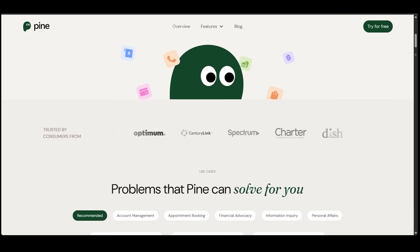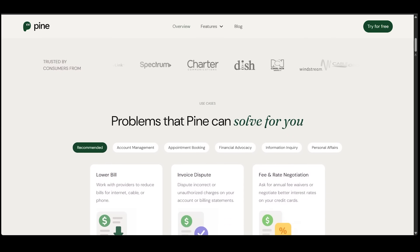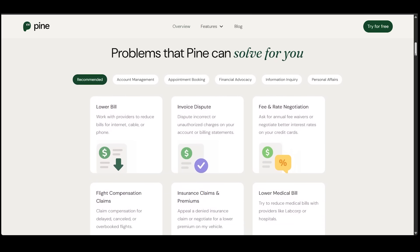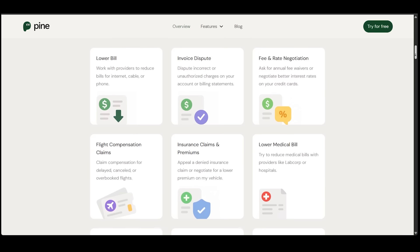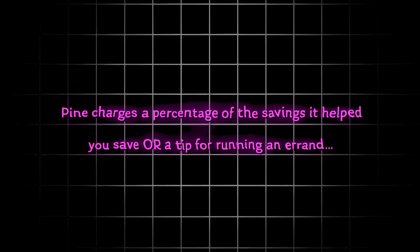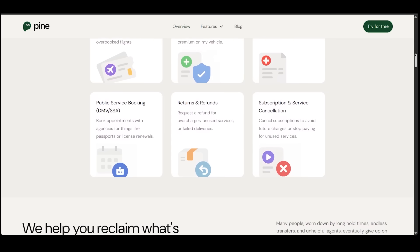It's time for pricing and final thoughts. Pine AI is like your personal assistant for all those tedious customer service tasks you hate doing. Pine saves time by handling calls, chats, and emails for you, actually negotiates to save you money, and keeps all communication organized in one place. You can register for Pine for free, though there is a charge on outcomes — Pine charges a percentage of the savings it helped you achieve, or a tip for running the errand. The link is in the description and pinned comment below. Give it a shot today and good luck with your savings.